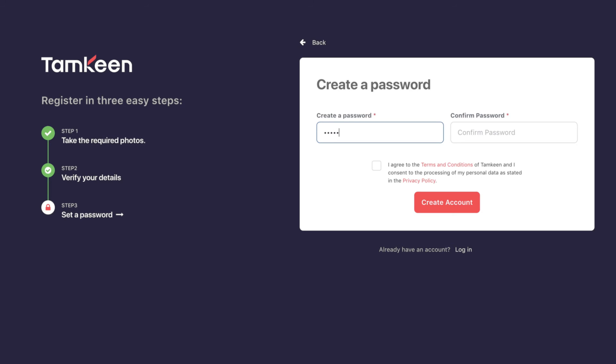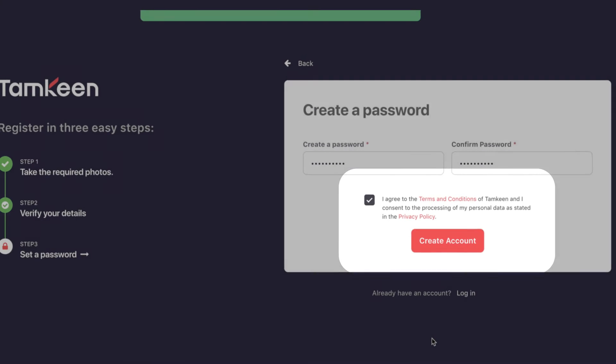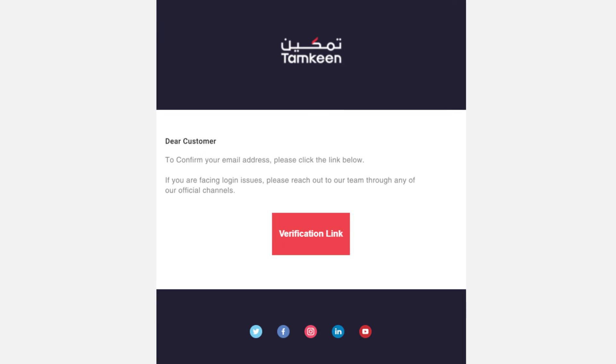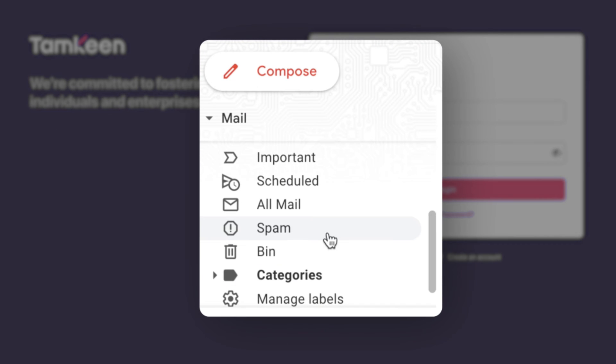You will then be asked to create a password that you will be using to log in to the portal. Check the box to accept the terms and conditions and click the create account button. Once you've registered, you will need to activate your account through a link that will be shared to your email. If you can't find the email in your inbox, make sure to check your spam folder.